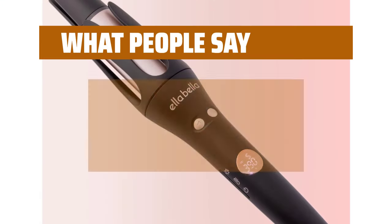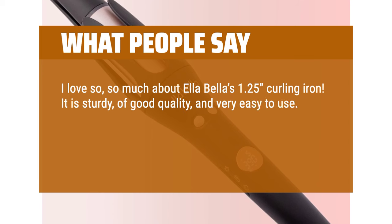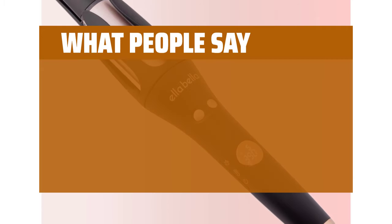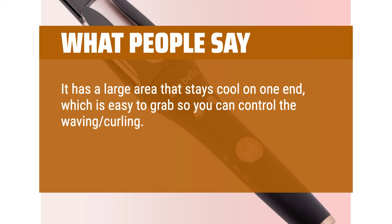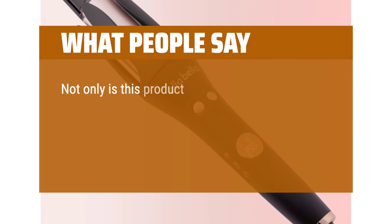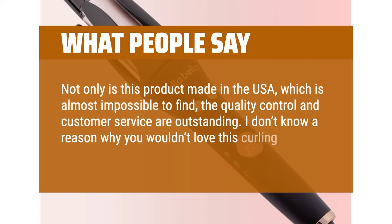What people say: I love so much about Ella Bella's 1.25-inch curling iron. It is sturdy, of good quality, and very easy to use. The temperature control and on-off switch are very easy to see and use. The curling iron is of good size and easily holds the hair while in use. It has a large area that stays cool on one end, which is easy to grab so you can control the waving and curling. It makes beautiful curls quickly, and I have no frizz. Not only is this product made in the USA, but the quality control and customer service are outstanding. I don't know a reason why you wouldn't love this curling iron by Ella Bella.